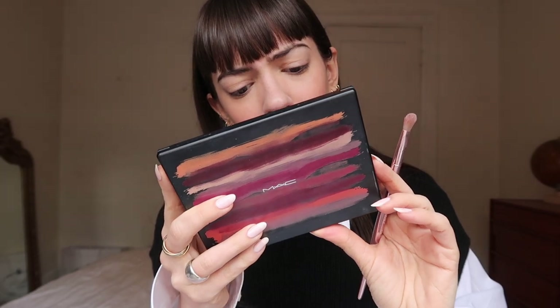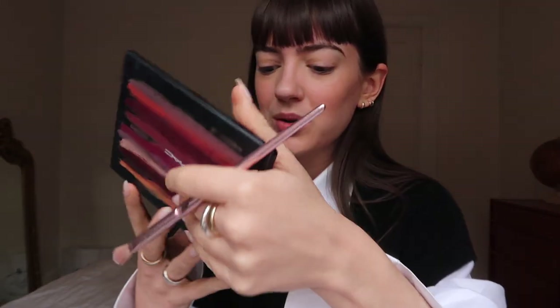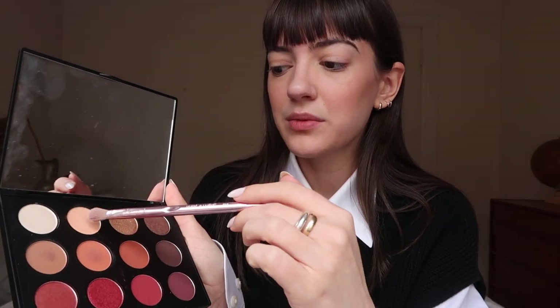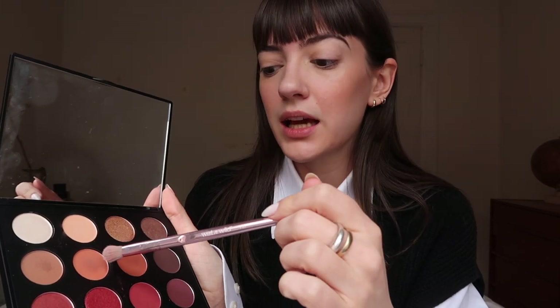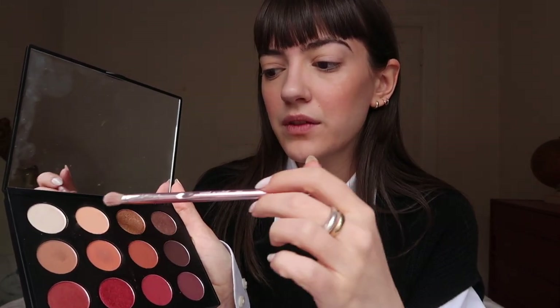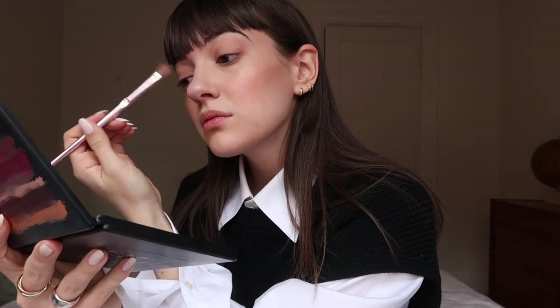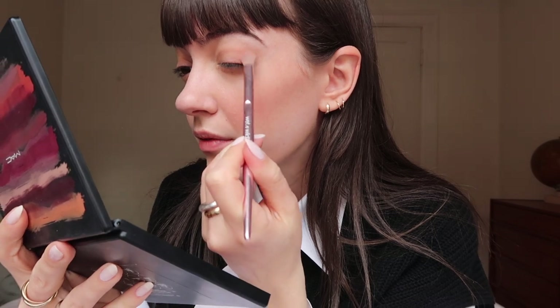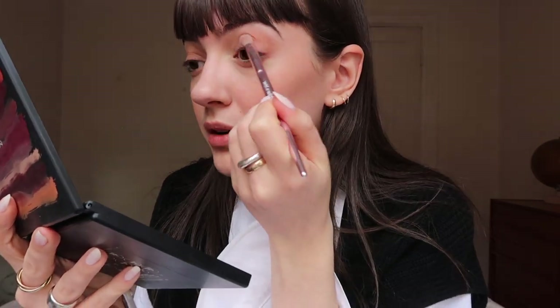Brows are done. Now I go in with eyeshadow. For eyeshadow today, I'm going to use this MAC palette which is called the MAC Art Library Flamboyant palette. It looks really nice and warm and I mainly use these three shades right here. I start with a mix of the first two all over my lid and then I just give a little bit of depth with the third one. Sometimes I'll go in with that one if I really want a more smoky effect, but every day I use these three shades. I then go in with the deeper shade and put it right at the outer corner of my eye and all the way into my crease.